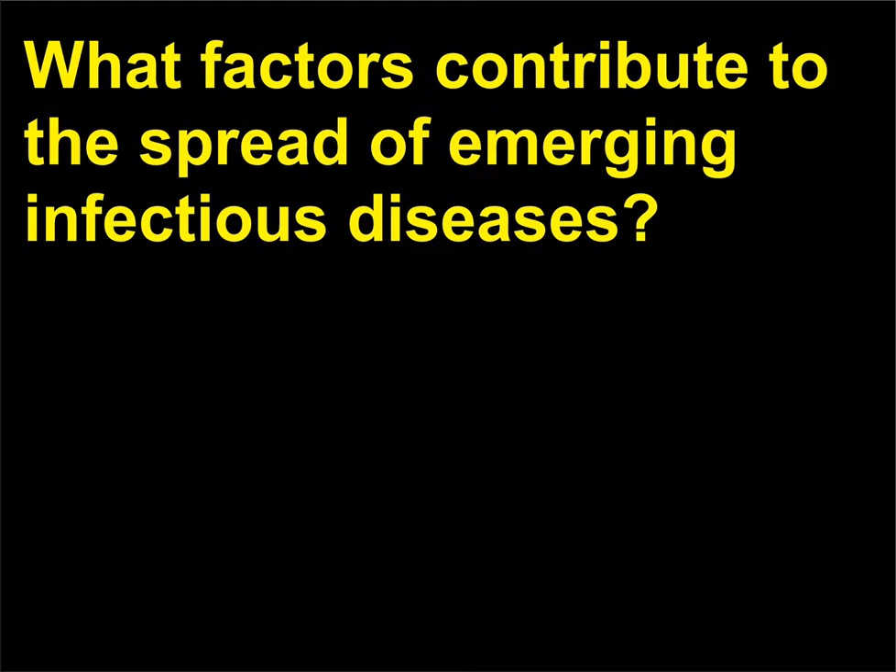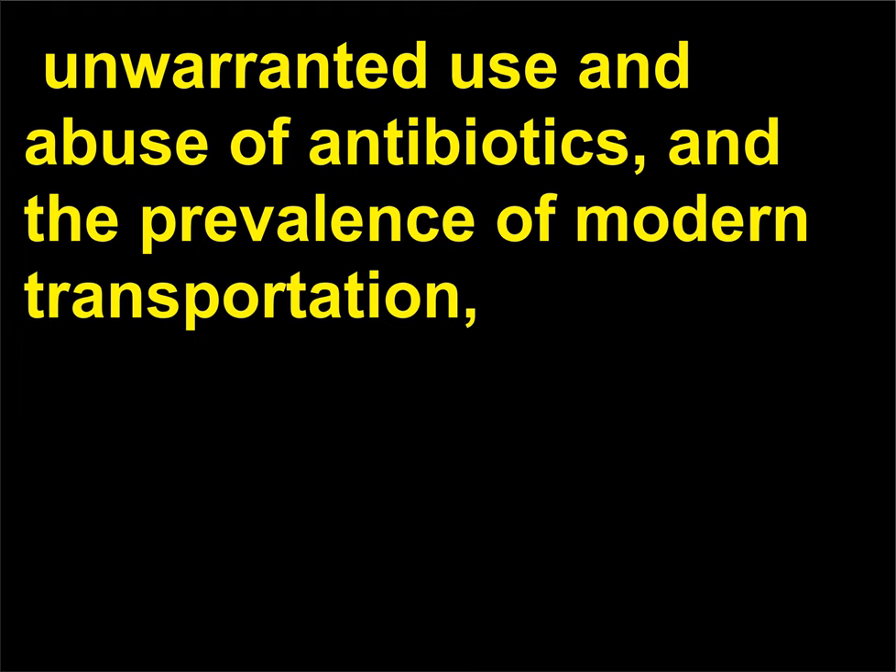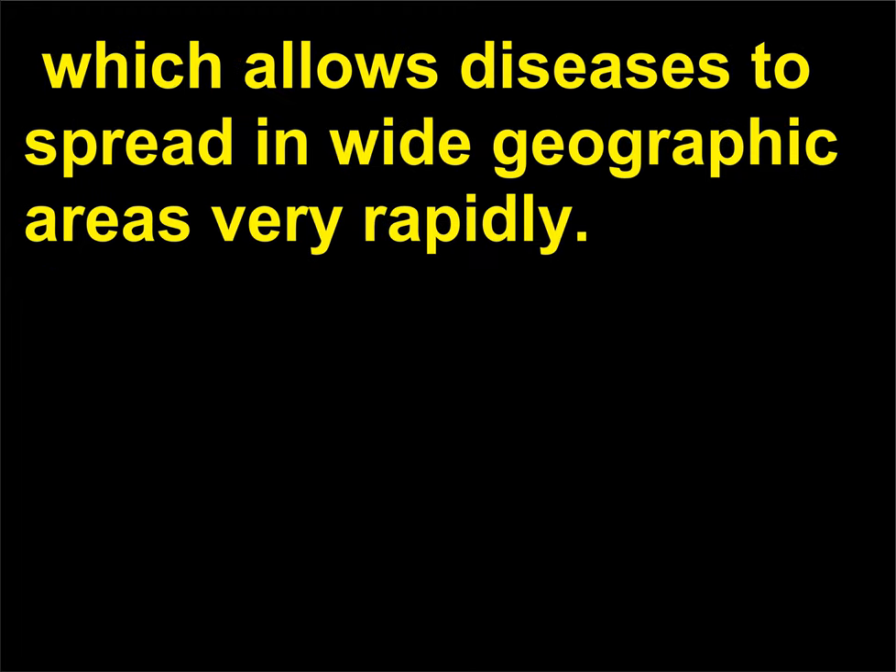What factors contribute to the spread of emerging infectious diseases? Some of the factors contributing to the spread of emerging infectious diseases include environmental changes, unwarranted use and abuse of antibiotics, and the prevalence of modern transportation, which allows diseases to spread in wide geographic areas very rapidly.